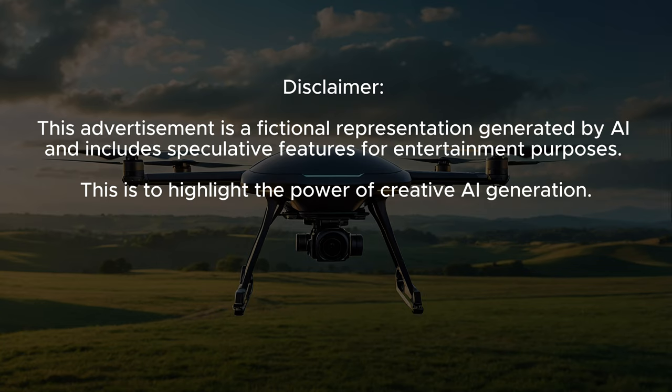Disclaimer: This advertisement is a fictional representation generated by AI and includes speculative features for entertainment purposes. This is to highlight the power of creative AI generation.